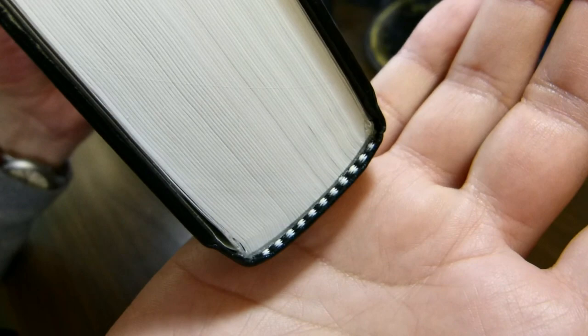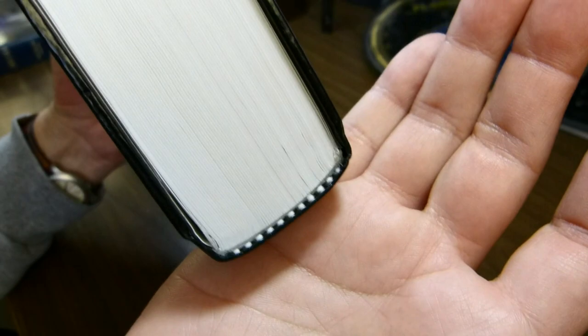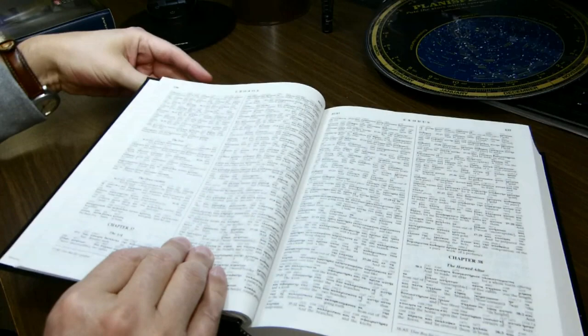It does have black and white head and tail bands. You can see the glue line there — this is quite clearly a glued hardback. There is no evidence of signatures. I believe an earlier edition of this book was sewn, but this one was quite clearly glued.